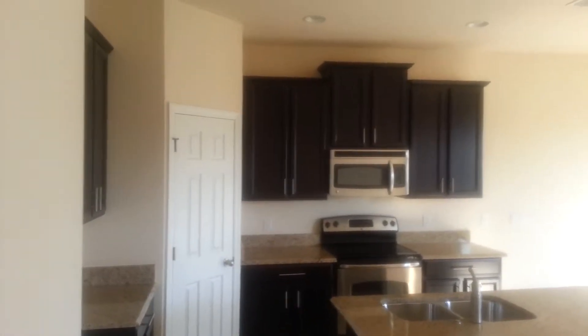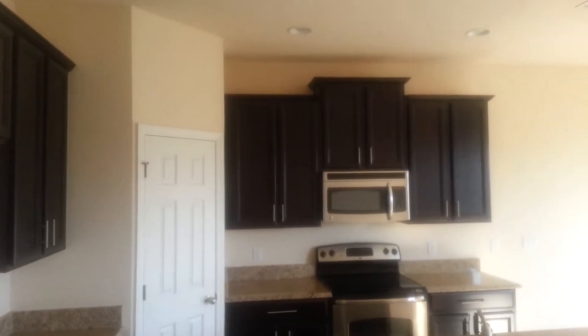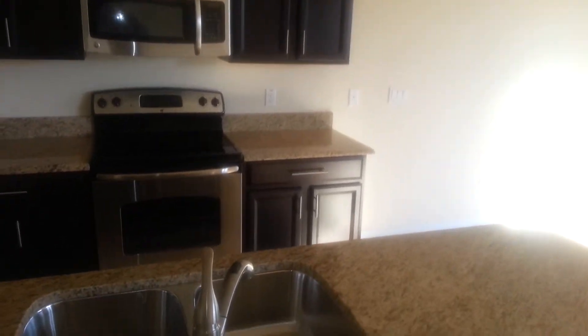Here we go — 42 inch cabinets, stainless steel appliances, crown molding on the 42 inch cabinets, granite countertops, island sink.